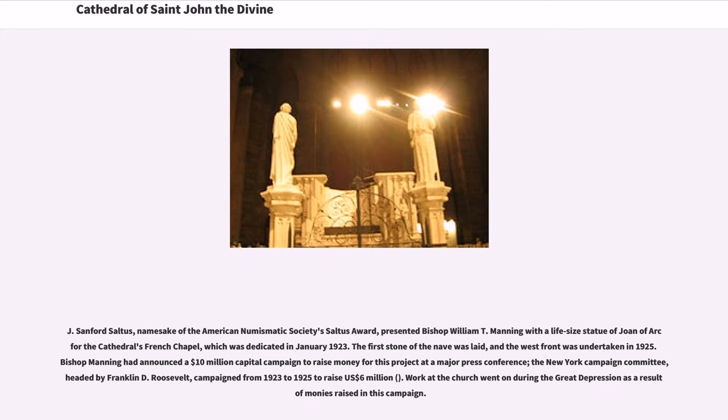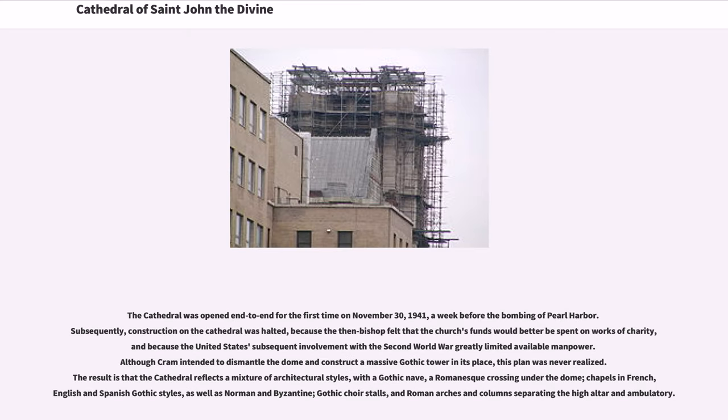Work at the church went on during the Great Depression as a result of monies raised in this campaign. The cathedral was open end-to-end for the first time on November 30, 1941, a week before the bombing of Pearl Harbor.